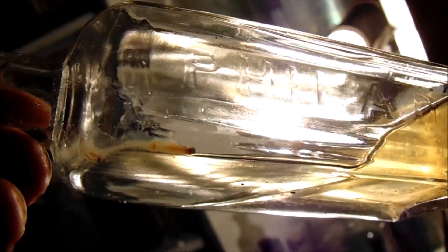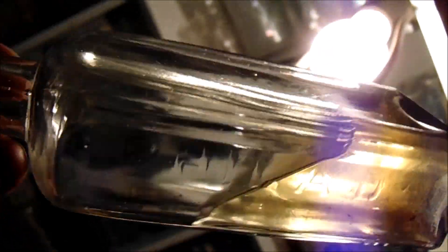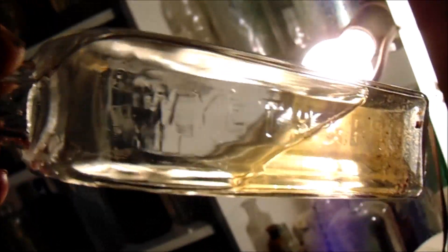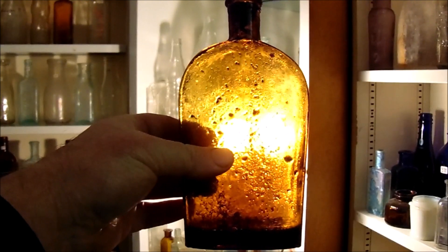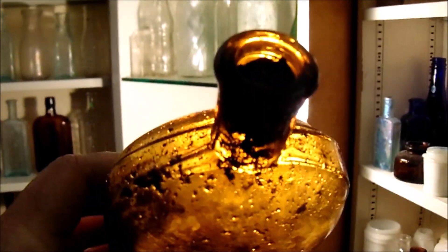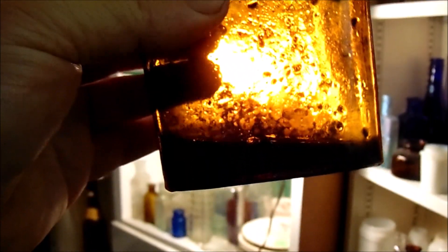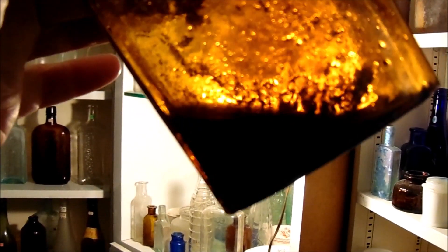This is an early medicine — you can tell by the faint flat embossing on it. The embossing definitely has that 1880s look to it. You can see it's still got the original contents. And for a slick this flask is rather nice — still has the cork in it, and whatever the contents is, a dark colored liquid has to be the original whiskey.